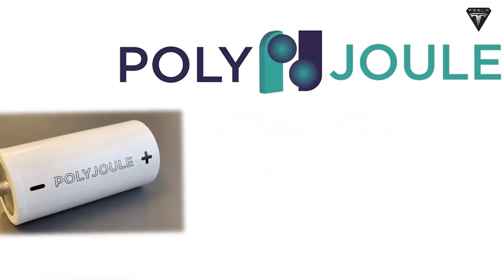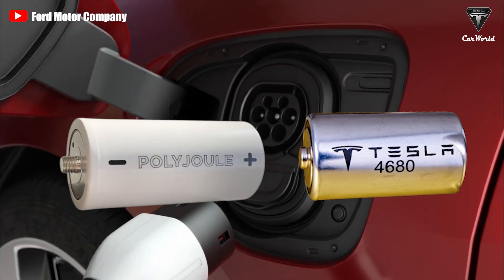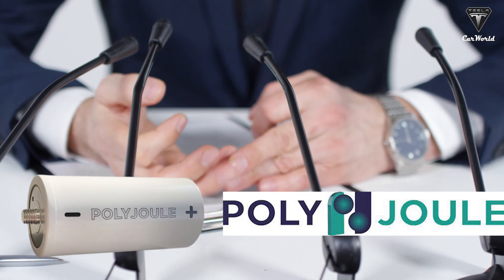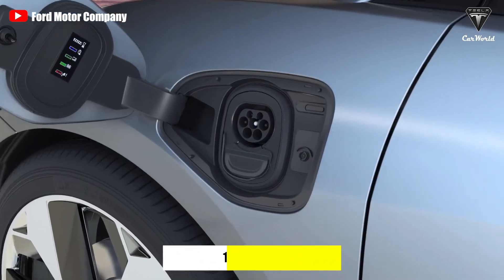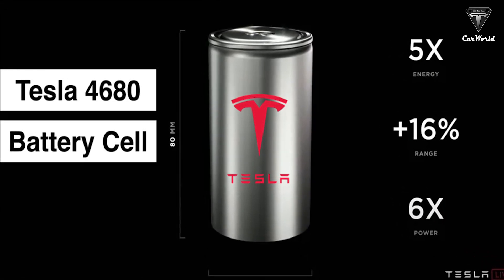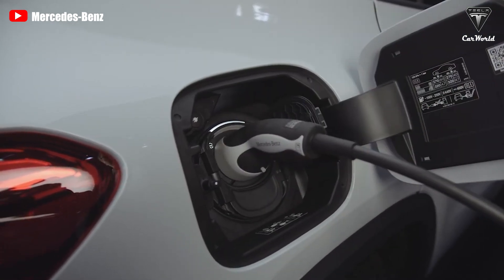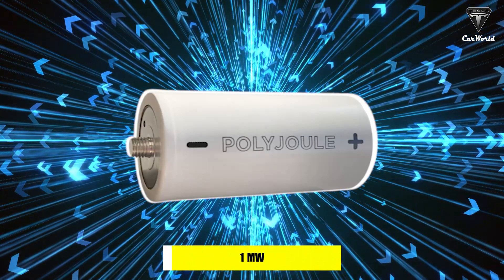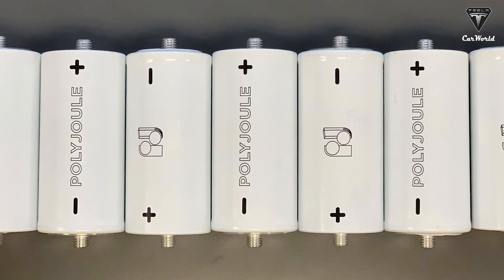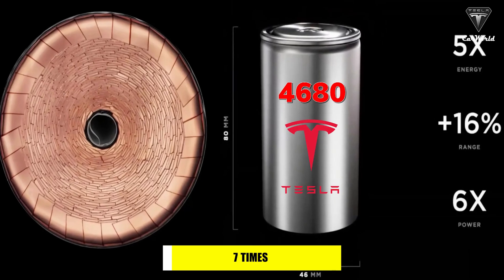Polyjoule outlined their approach as doing everything by throwing out the rules of existing lithium-ion batteries. Polyjoule claims its polymer battery outperforms lithium-ion across the spectrum. With approximately 12,000 charge cycles, this battery outperforms the 4680 battery by 600%, whereas a 4680 battery might manage only around 2,000 charge cycles in its lifetime. Additionally, Polyjoule batteries can be charged in under 5 minutes — 7 times faster than the 4680 battery cells.